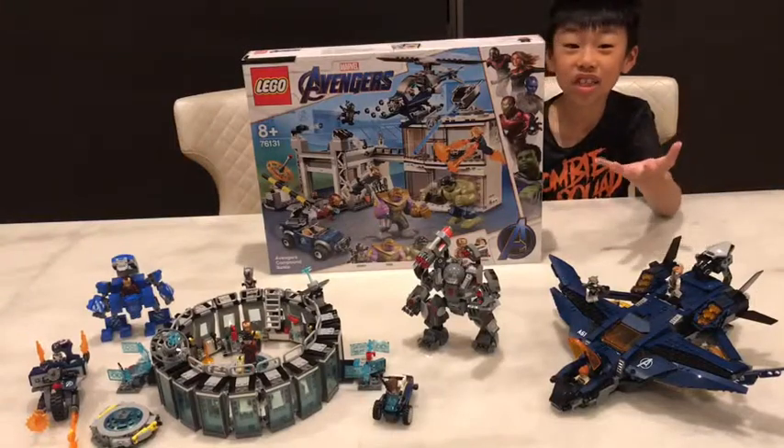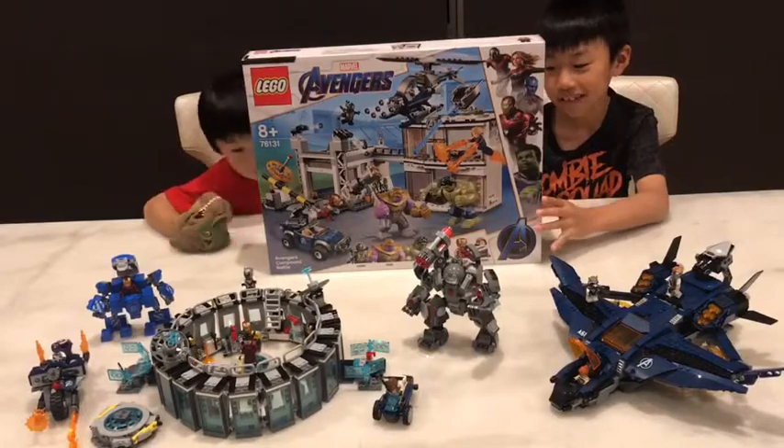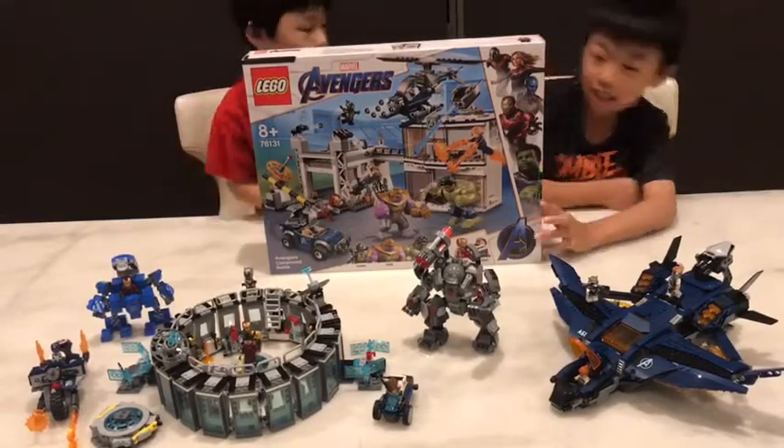Hey guys! This is our last Avengers Endgame set — last but not least, the Avengers Compound set.